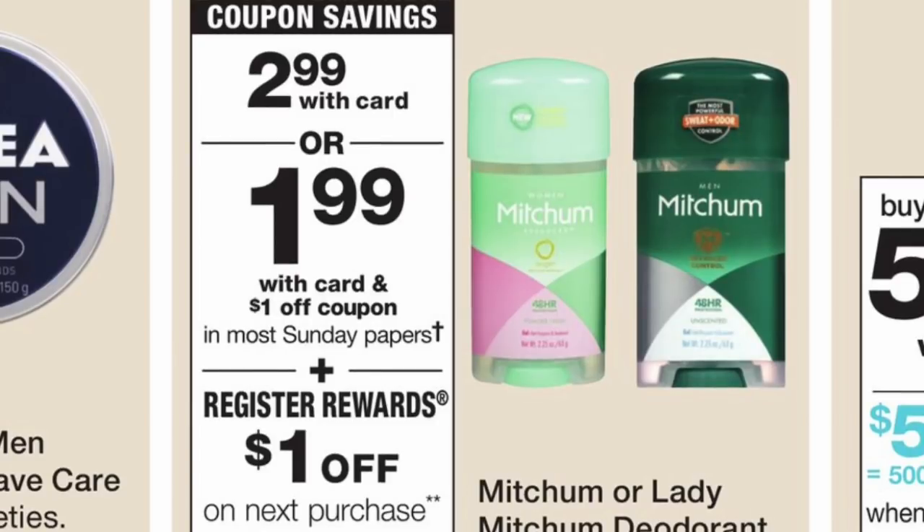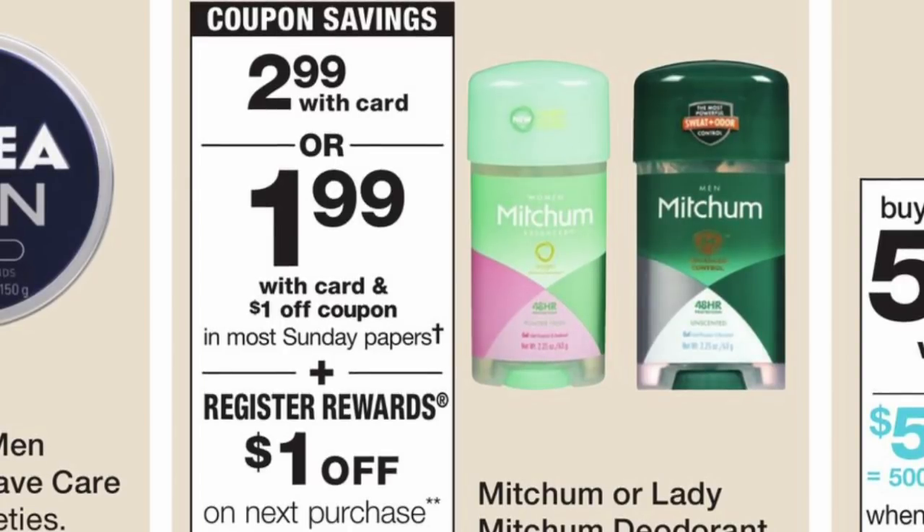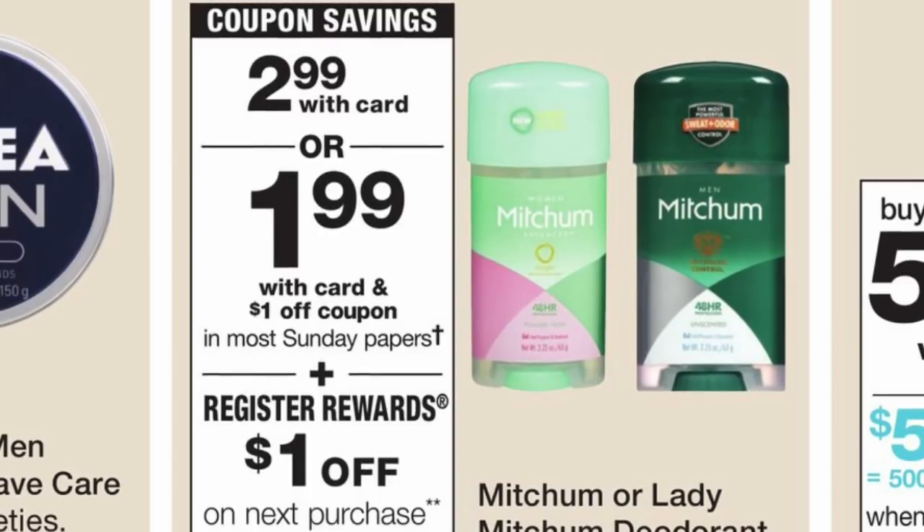Eso es todo por este video. Solo les quise compartir algunas de las ofertas en Walgreens. Si no piensa comprar todas, definitivamente compre el detergente All, que le sale totalmente gratis con ganancia. Gracias por ver y los veré en mi próximo video. ¡Adiós!